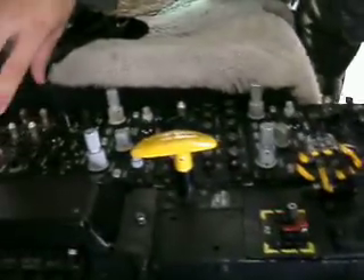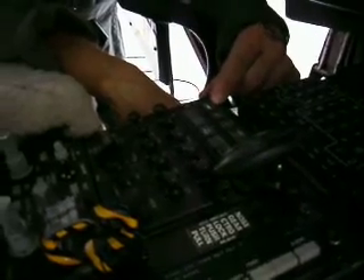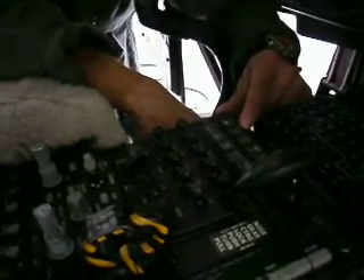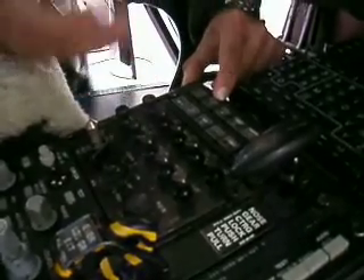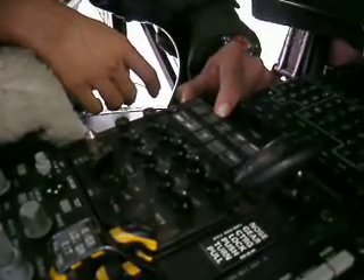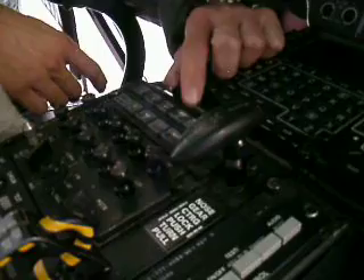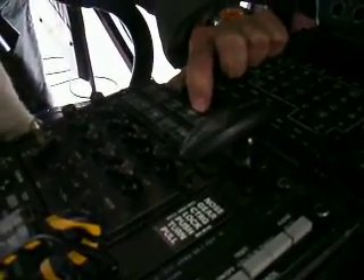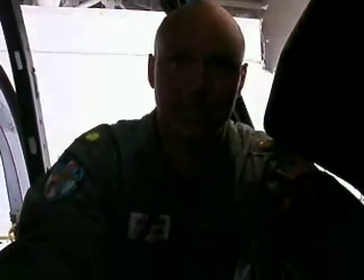This is the flight director system on the center panel. With one push of a button, it'll hold indicated airspeed, vertical speed — which we can use to get glide slope on an approach, holding 400 to 500 feet per minute — altitude hold, and heading select. Once heading select is engaged, it holds that heading, and you can turn the entire aircraft using this knob.